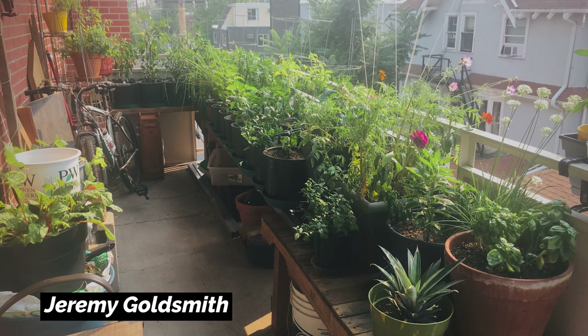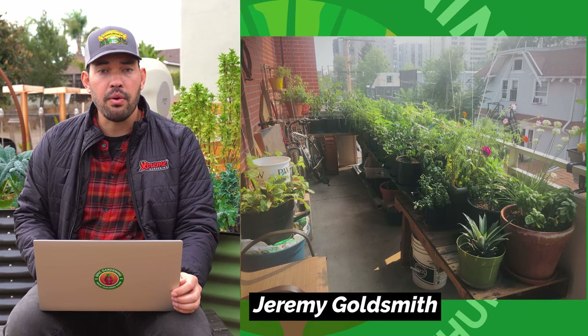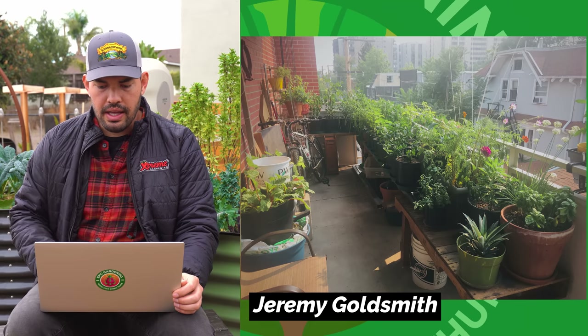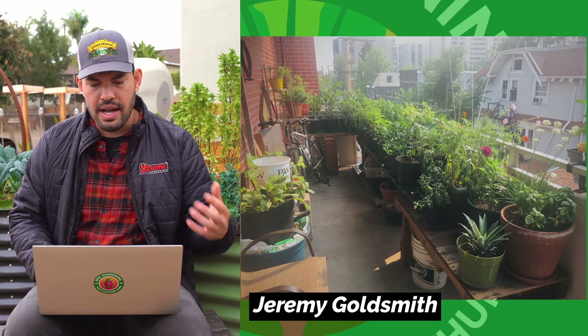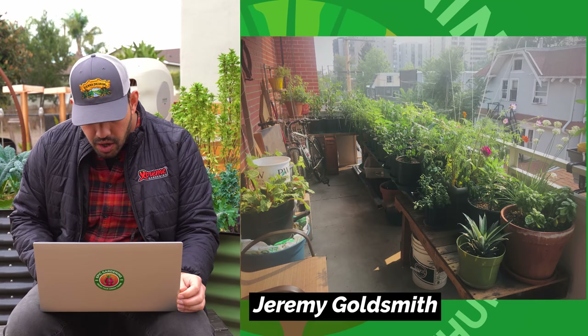Next, we've got Jeremy Goldsmith. This is a great example of how to grow in smaller spaces — it's actually a pretty big balcony. He's pushing everything right up next to the railing to maximize light. I would suspect he might have some stipulation where he can't hang things over the railing, but he's got a very lush herb and vegetable garden going on there, with a couple of houseplants mixed in. Nice job, Jeremy.